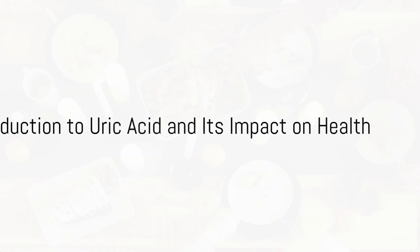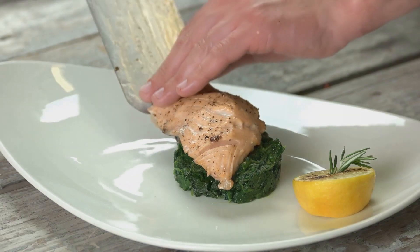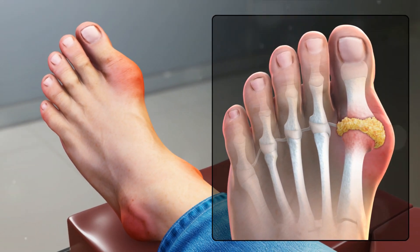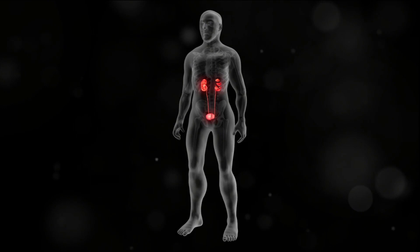Ever wondered if the food you eat could help reduce your uric acid levels? Uric acid, a naturally occurring waste product produced by the body, is usually harmless. However, when levels become too high, it can lead to health issues such as gout, kidney stones, and even kidney failure.